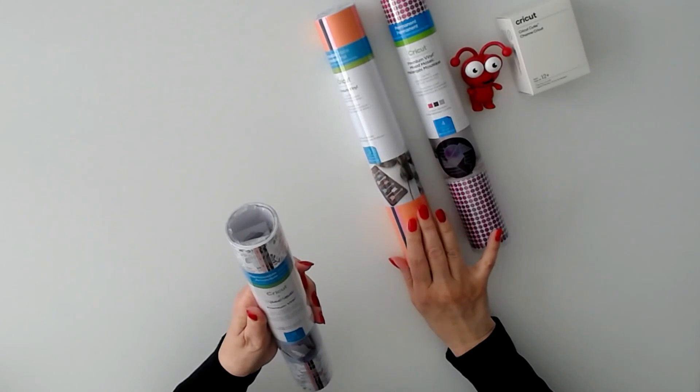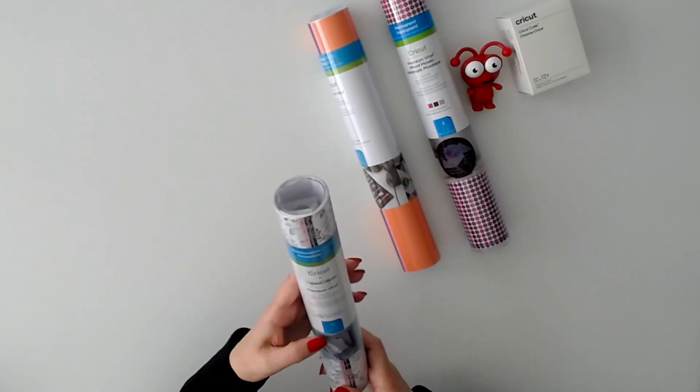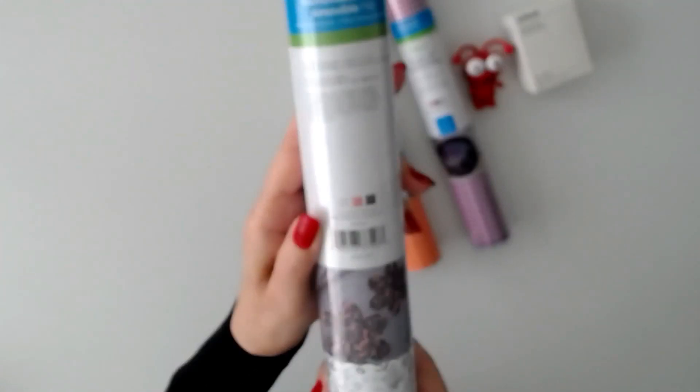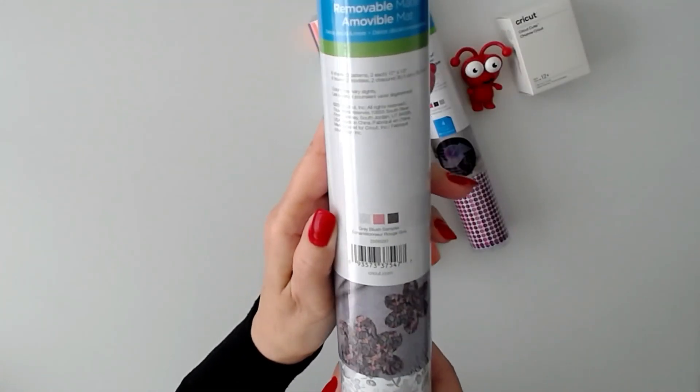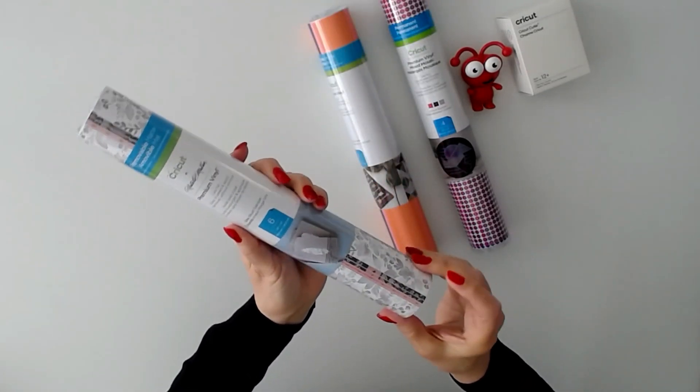Then we have premium vinyl removable, the gray blush sampler, six sheets 12 by 12. You get two of each sheet — the patterns are beautiful.